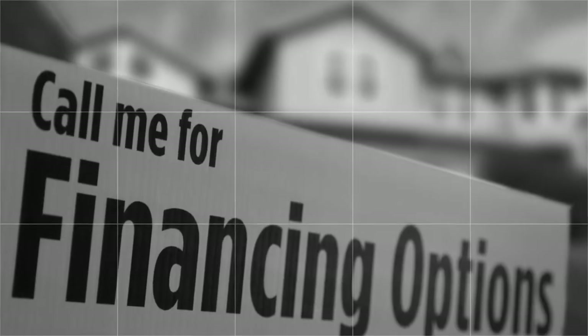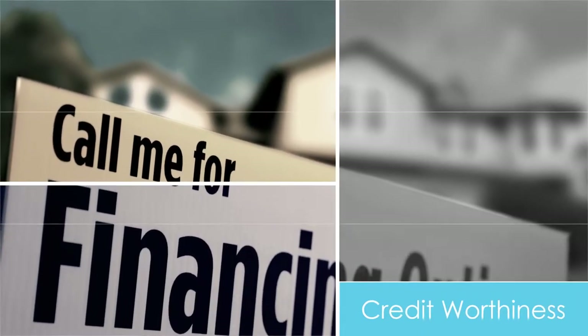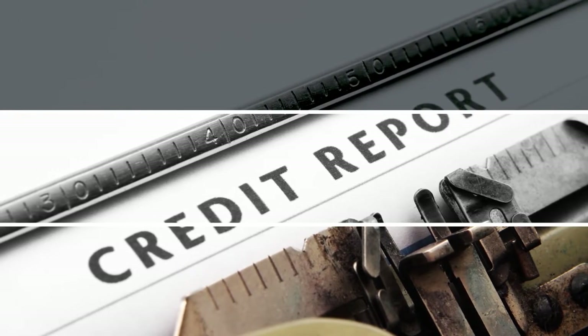Before you actively look at homes to buy, it is necessary to know how much you can qualify for. First, get a copy of your credit report. It is not uncommon to find problems with reports, especially if you have a common last name.